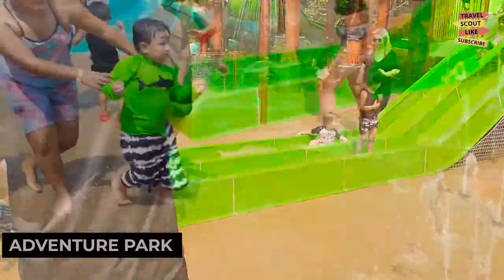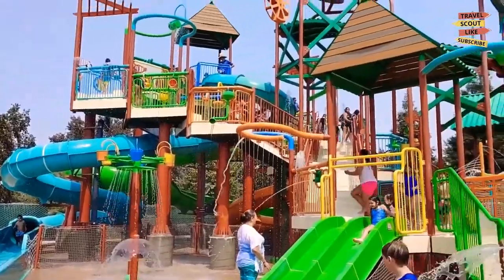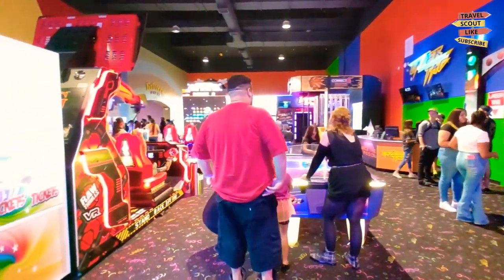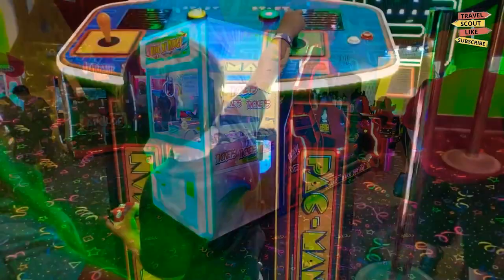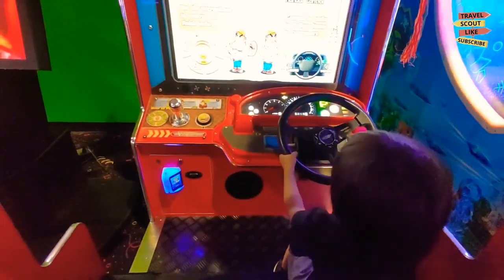For a day filled with excitement and family fun, head to Adventure Park Visalia. This amusement park offers a wide range of activities, including go-kart racing, mini-golf, batting cages, and an arcade. Enjoy thrilling rides and games that are sure to create lasting memories.